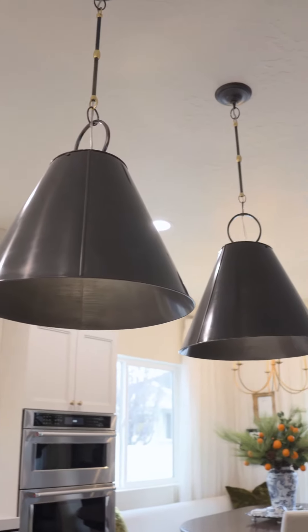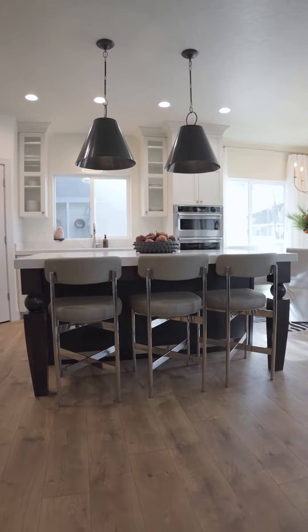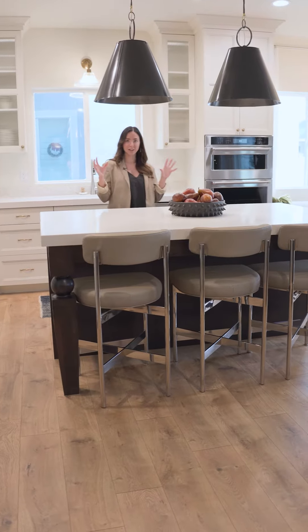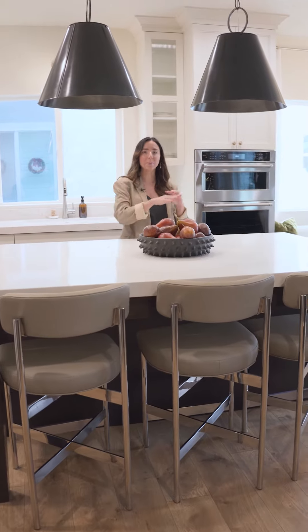We helped them get rid of their ugly builder-grade pendants that were here and really brought in some large, more moody light fixtures to ground all the depth that we have happening throughout.